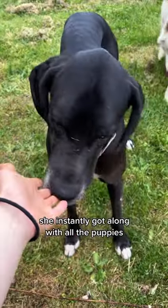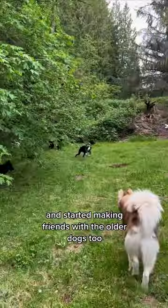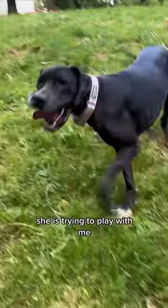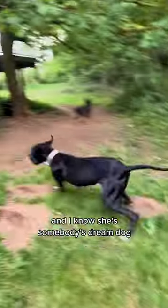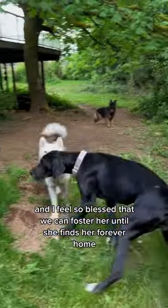She is just the cutest thing ever, and she instantly got along with all the puppies and started making friends with the older dogs too — even Maleficent, which was super cute to watch. Here she is trying to play with me, which was amazing because she doesn't normally warm up to new people that fast. She honestly fits in so well with the rest of our pack, and I know she's somebody's dream dog. I feel so blessed that we can foster her until she finds her forever home.